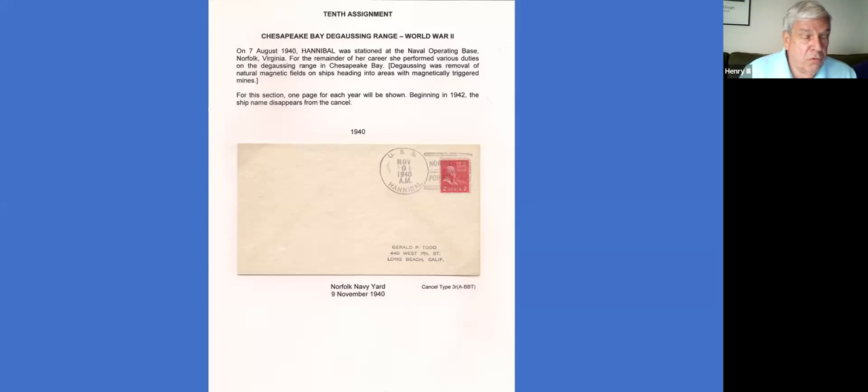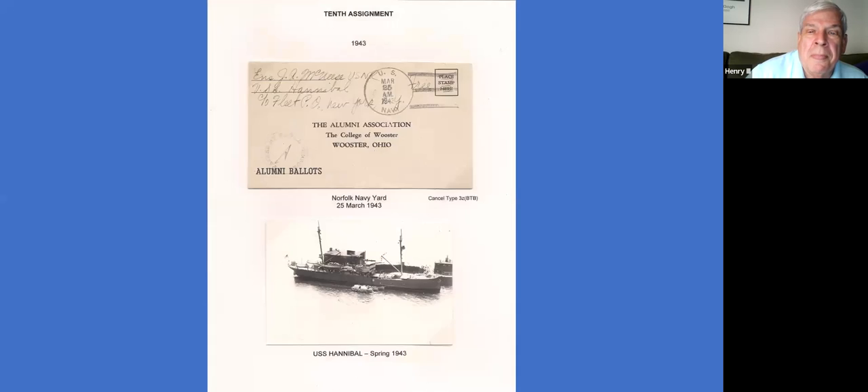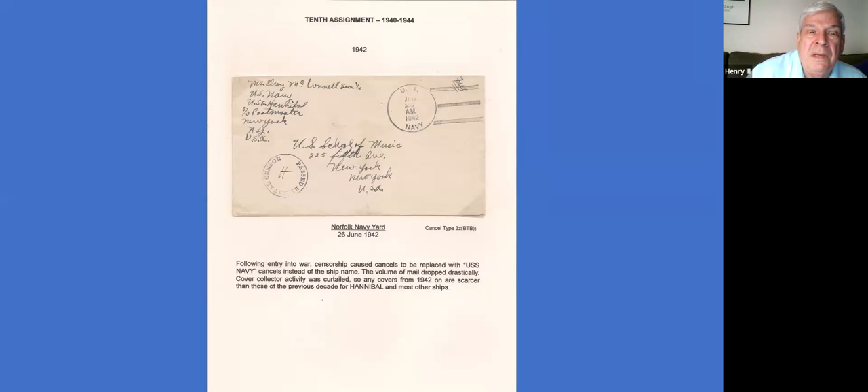When we got into World War II she was assigned to the Navy Yard at Norfolk, and she became part of the team that were degaussing the ships before they headed out to sea. This is removing the magnetic fields around the ships — because a lot of the mines were magnetically triggered, and if the ship had natural magnetism it would be setting off mines. Beginning in 1942 she's on there, and the ship name begins to disappear from the cancels, so you have a series of type 3 cancels being used during this time period.